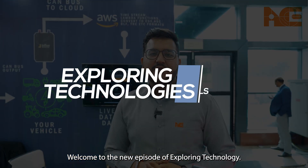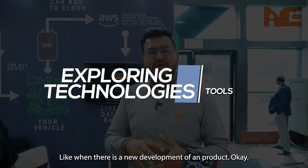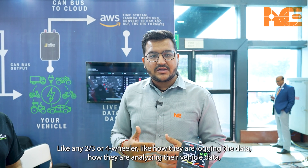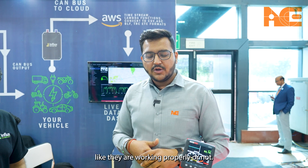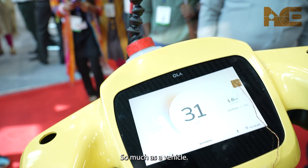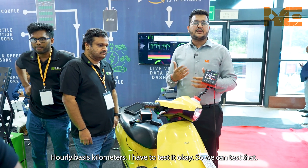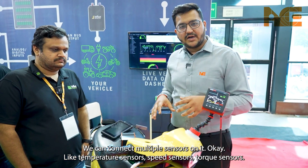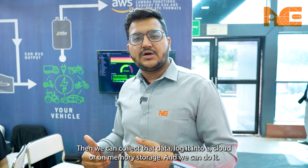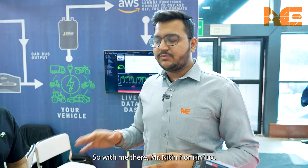Welcome to the new episode of Exploring Technologies. Today we came across a new technology about how two-wheelers, three-wheelers, or four-wheelers log their data and analyze vehicle performance. We came across a tool — here you can see an Ola vehicle — and on an hourly basis it needs to be tested. The tool allows you to connect multiple sensors like temperature sensors, speed sensors, and stock sensors, collect that data, and log it to cloud or memory storage.